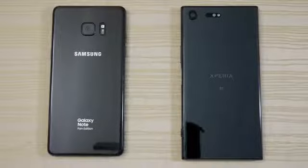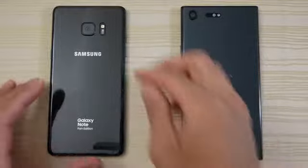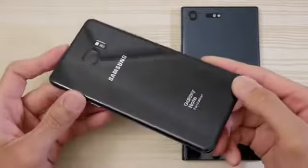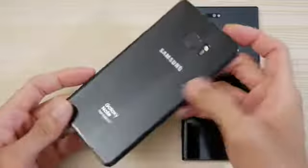Hey guys, so this will be a real quick speed test between these two. On the right we have the Galaxy Note Fan Edition, a.k.a. Note 7, a.k.a. Zombie 7.